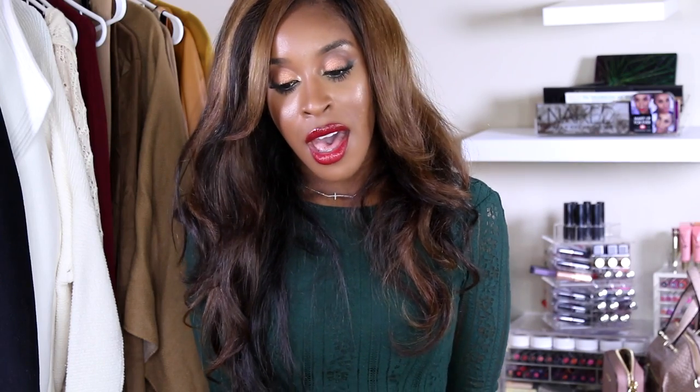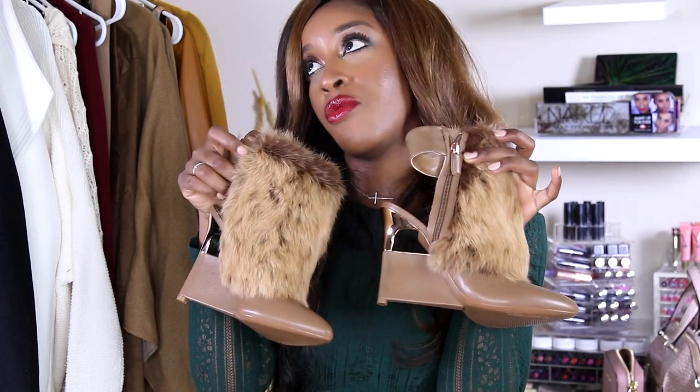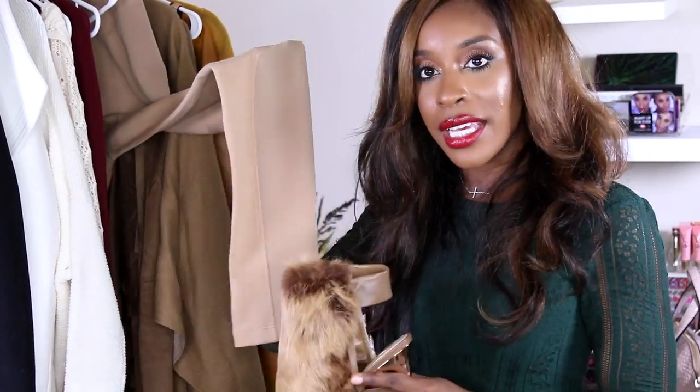I had a coming-to-Jesus moment when I was purchasing these because I'm not an impulse shopper. These are the most expensive pair of shoes I've ever bought, but if these won't make a bomb debut in front of the Eiffel Tower, I don't know what will — BCBG Max Azria. My vision was to wear them with the leggings; just wait for it.